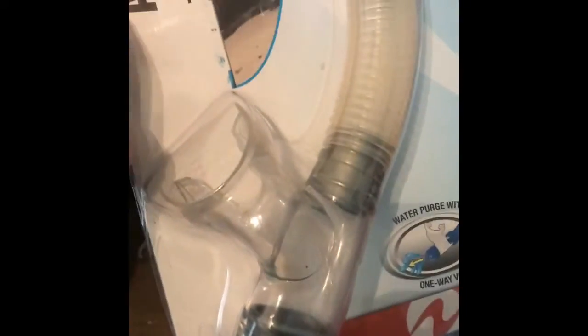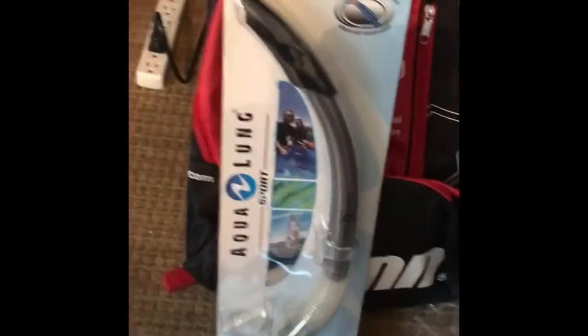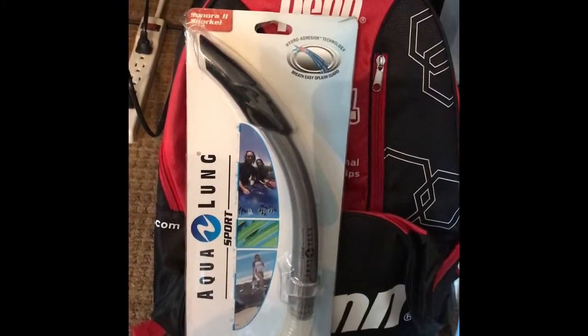Then I found this Aqua Lung sports item — it's something you put in your mouth when you're going underwater. I believe I paid $1.25 for it and listed it on eBay for around $19 or best offer.